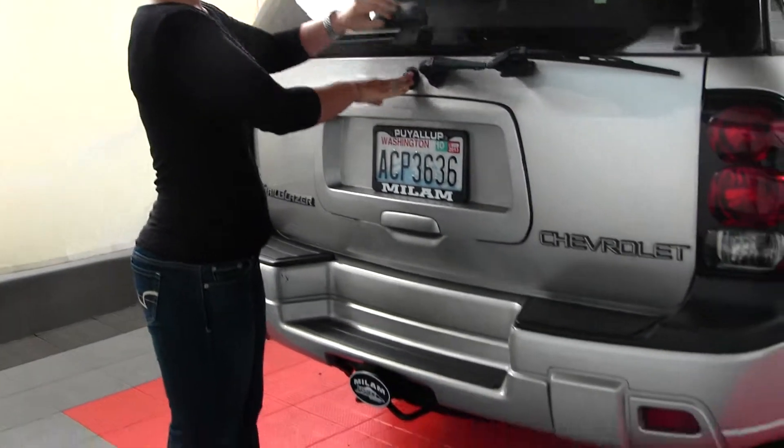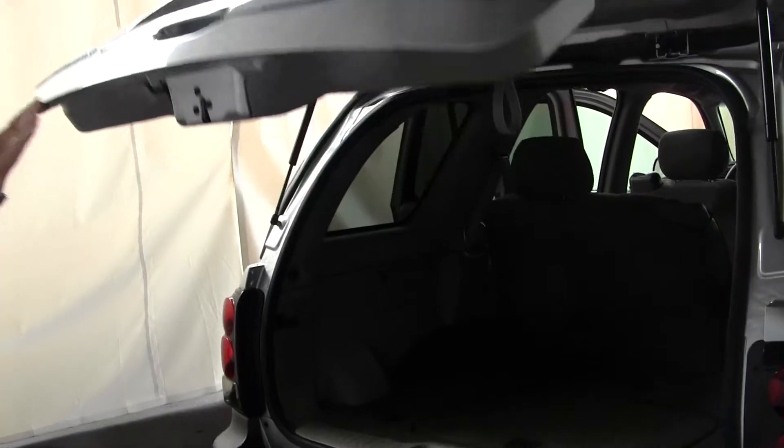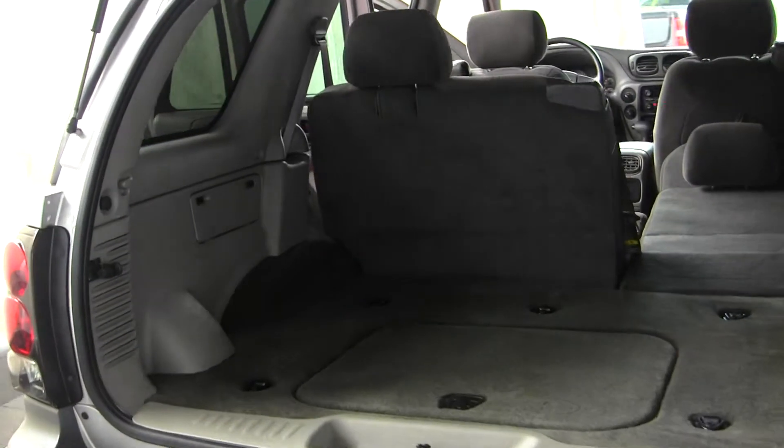Class III tow hitch in the back. The glass opens for immediate access, and the tailgate for complete access. There's plenty of cargo space back there.